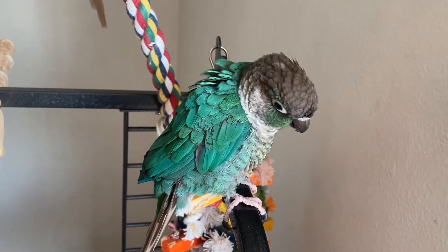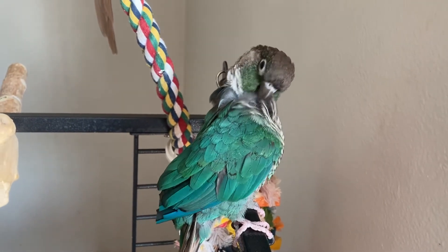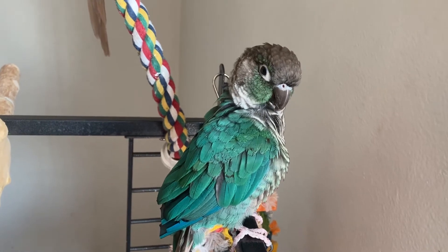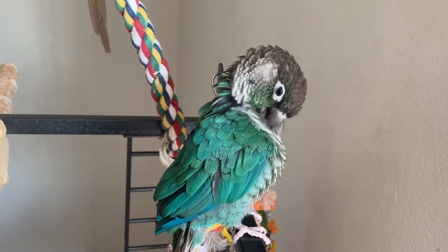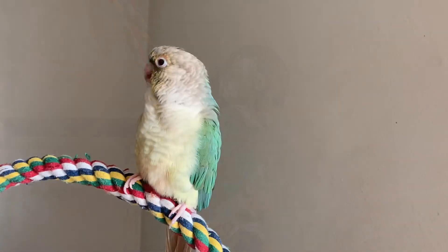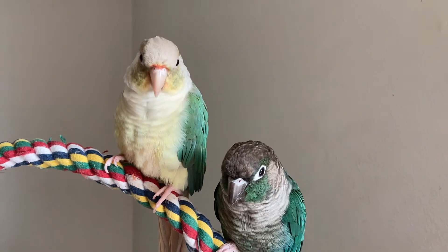The third thing to look for is that they're pooping regularly. Birds are supposed to poop — their poops should be sticky and tacky but not runny. The fourth thing to look for is their overall condition of their feathers. Their feathers should be uniform and not disgruntled.